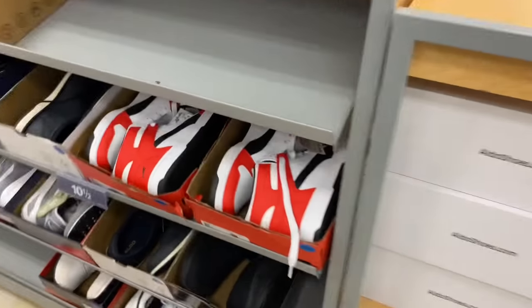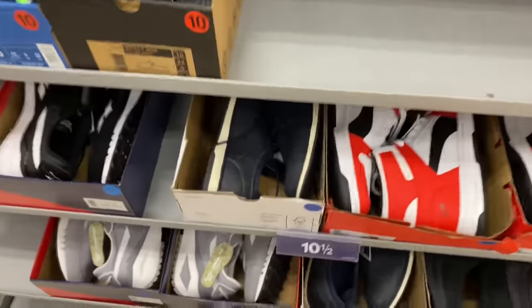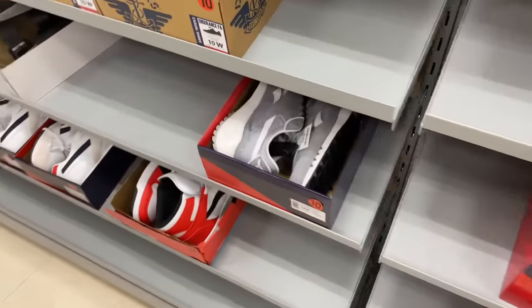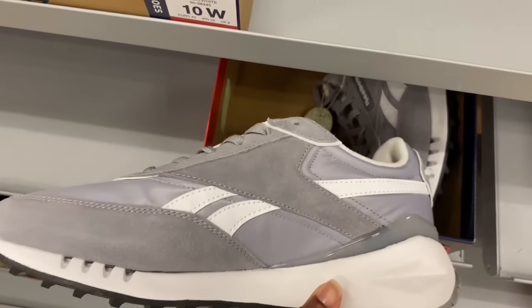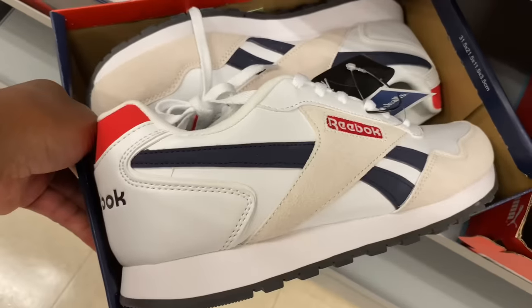What is the boy section? Oh, what are these? These are Pumas, $40. Oh these are Reeboks, these are nice, these are $40. These are Reeboks too, I think they're $40 as well. These are Reeboks. Those are nice.